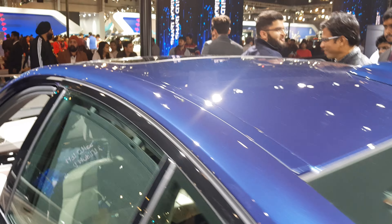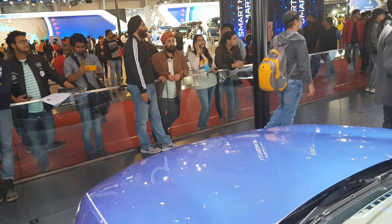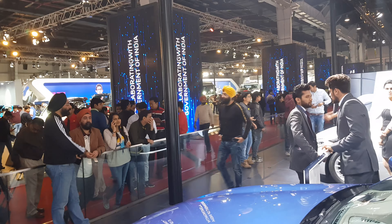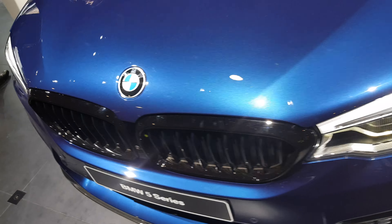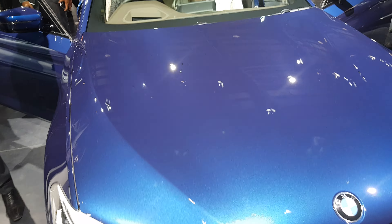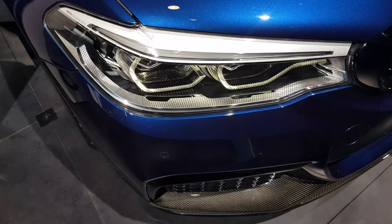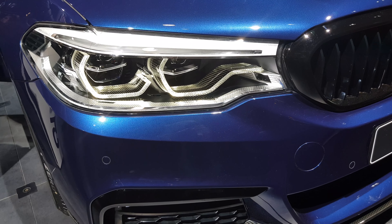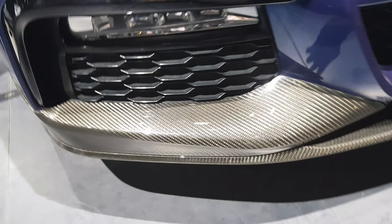This is the BMW 5 Series — see the back side. LED protector, wind lamps, this is a fog lamp, you can see this.